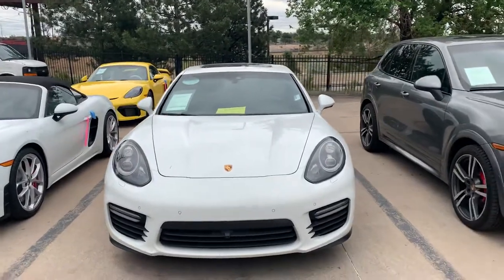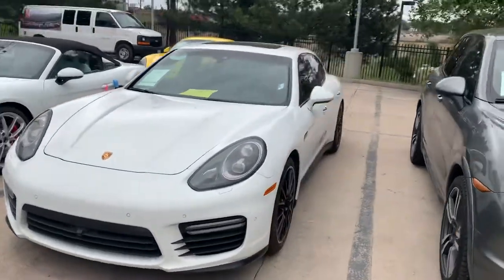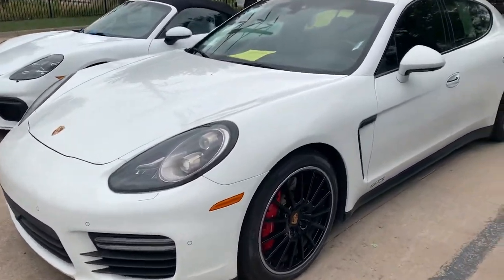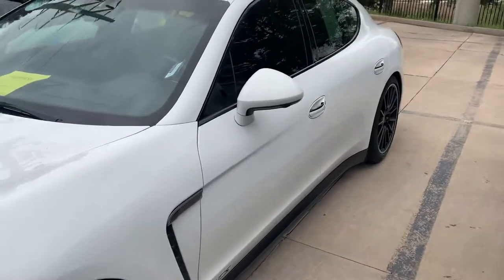It still hasn't been through detail or anything like that, but it's a nice car — I think it's been really well cared for. I'll give you a little walk around and show you anything I see. A little hard because it's a little dirty.